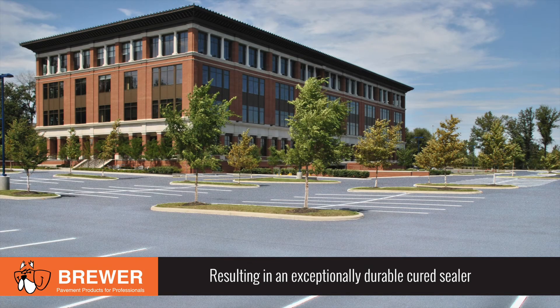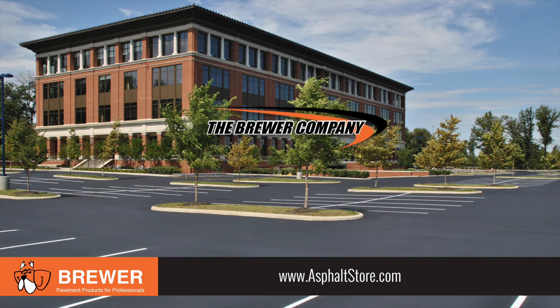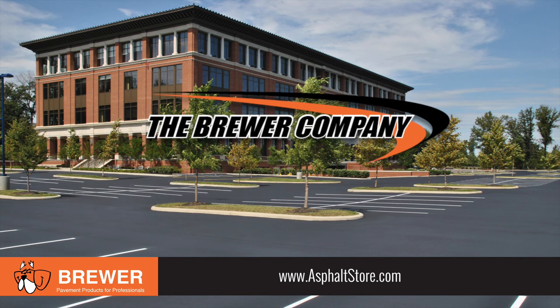Giving you trouble-free, beautiful, and long-lasting results. For more information, visit us online at AsphaltStore.com.